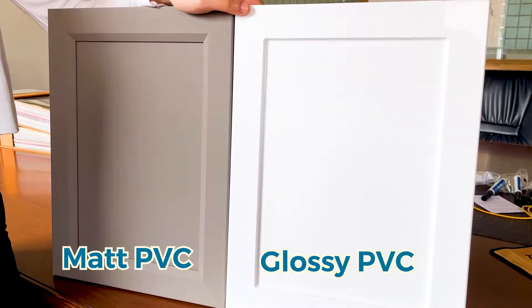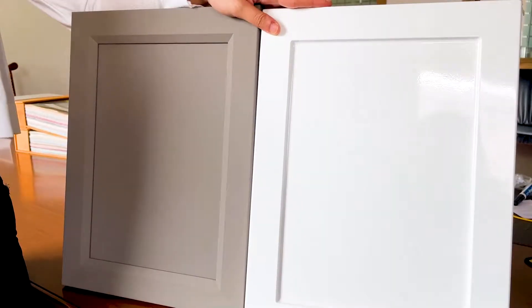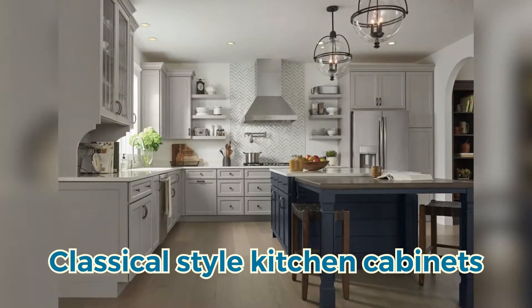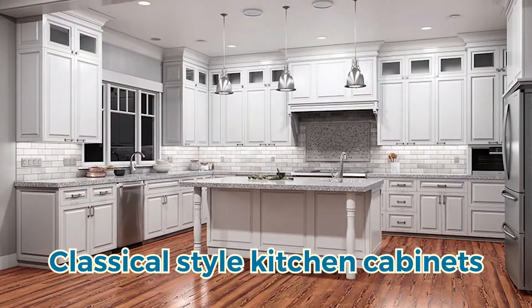There is a matte PVC and a glossy PVC with MDF for the door cabinets. Normally designers prefer to use them in classical kitchen cabinets, and they can also make a simple shape on the door.